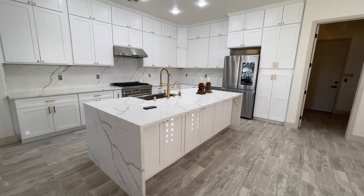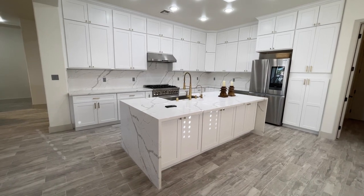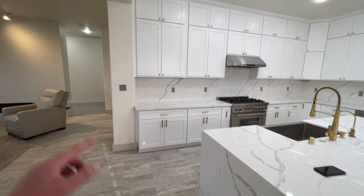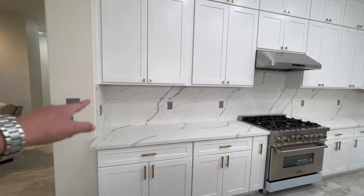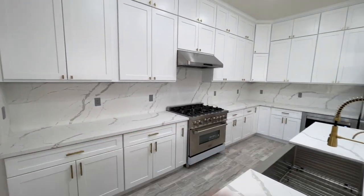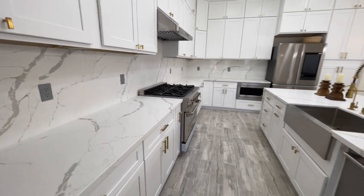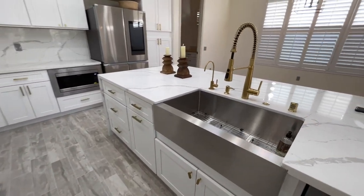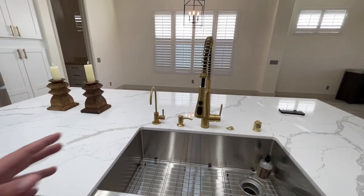We have all of these lowers with a waterfall edge on both sides. You have the 40-inch uppers with double uppers above. They took the same stone and ran it up the backsplash. There are so many outlets — seven outlets in the backsplash — for all the extra appliances you use on the countertop. Stainless steel dishwasher, stainless steel undermounted sink. I really like the brass-looking fixtures. This is for reverse osmosis — basically bottled water that comes out.